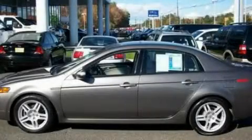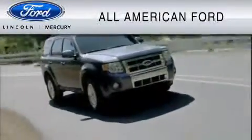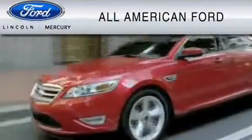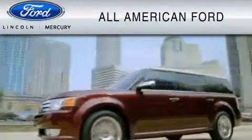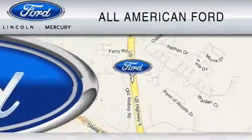Contact us today to schedule your opportunity to see this automobile in person. All-American Ford of Old Bridge is dedicated to do everything possible to ensure that the experience you have selecting your vehicle is as pleasant as possible. We are located at 3698 Route 9 South in Old Bridge.